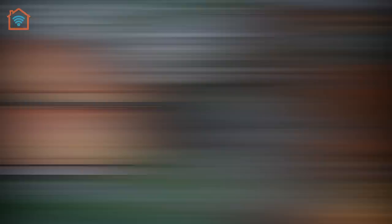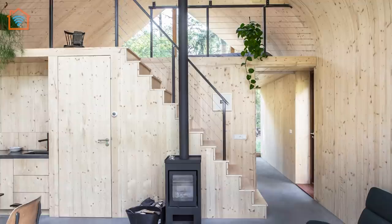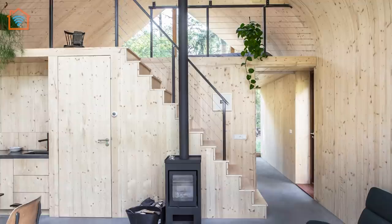Let's visit Indigo Cabin, designed by Woon Pioneers. Amsterdam studio Woon Pioneers has hidden a prefabricated wooden cabin with large windows and tall, curving interiors within a forest glade in the Netherlands.